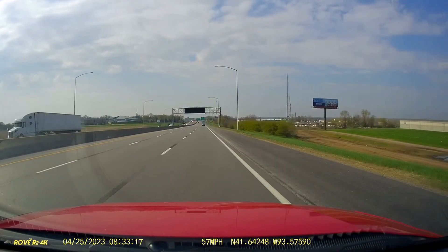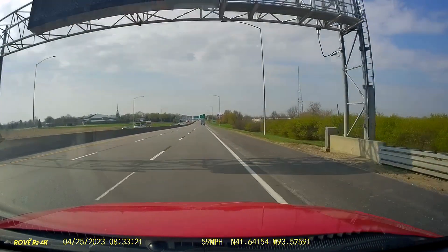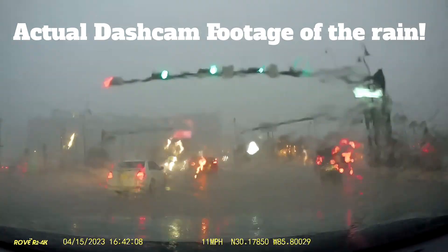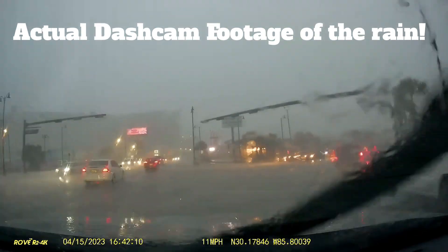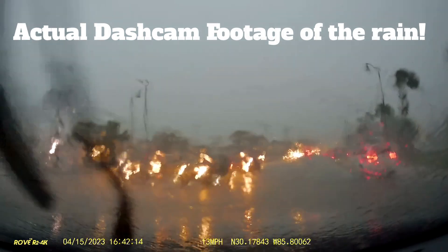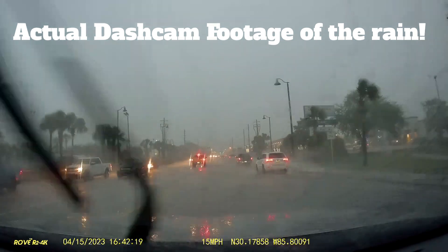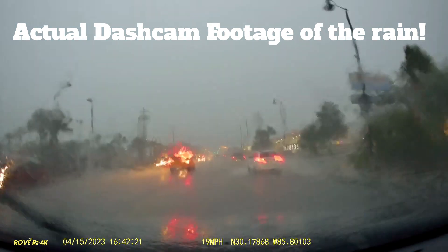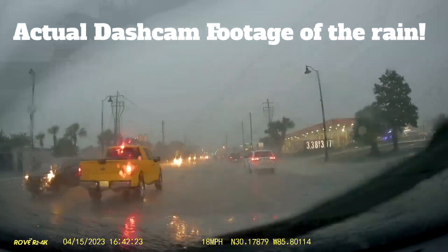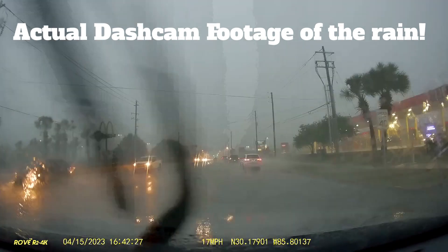But fate had other plans. It got kind of dark, and right as I pulled into town it started raining cats and dogs - and I mean, this was rain. I've never driven in so much rain. I've driven in worse storms, but if we're just talking about the volume of rain coming down, this was really bad. So much for my nostalgic drive into Panama City Beach.